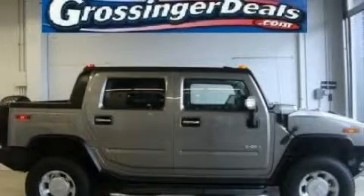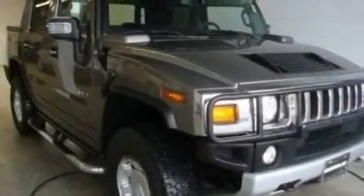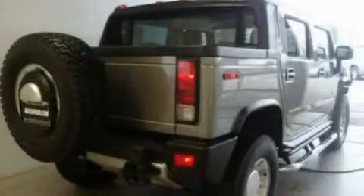This is a 2008 Hummer H2, a vehicle with safety, comfort, and space. It features a 6.2-liter, eight-cylinder engine and an automatic transmission.